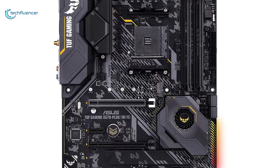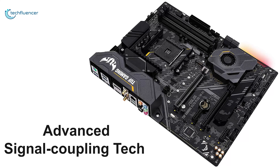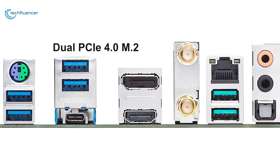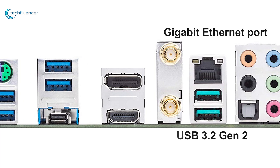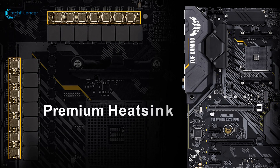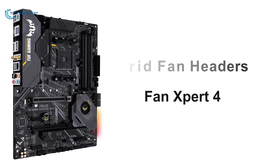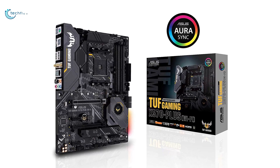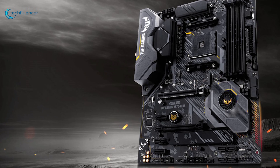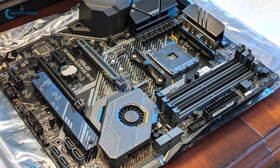At number 1, we have the ASUS TUF Gaming X570-Plus — an AM4 motherboard with military-grade components that you will find excellent for the Ryzen 5000 series processors. Featuring a military-grade power solution, advanced signal coupling tech, and premium surface-mounted capacitors, this motherboard enables your processor to perform at its peak. Its dual PCIe 4.0 M.2 slots, USB 3.2 Gen 2, and exclusive Gigabit Ethernet port grant outstanding storage capacity and ultra-fast connectivity. The premium heatsink for the chipset, VRM, and M.2 storage, along with hybrid fan headers and Fan Expert 4 feature, take cooling to the next level. Its Aura Sync RGB feature and Realtek S1200A codec deliver synchronized lighting effects and high-quality audio.